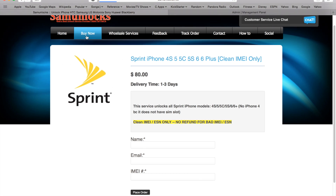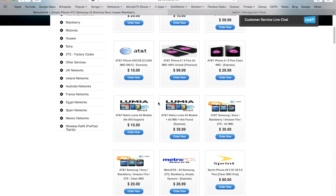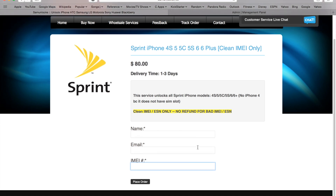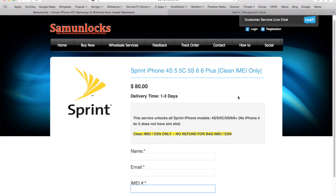Please check the website salmonlocks.net, click on Buy Now, and in the first section under US networks scroll down and you'll see the Sprint logo. Go ahead and place your order — we'll take care of it within one to three days. Thanks for watching!